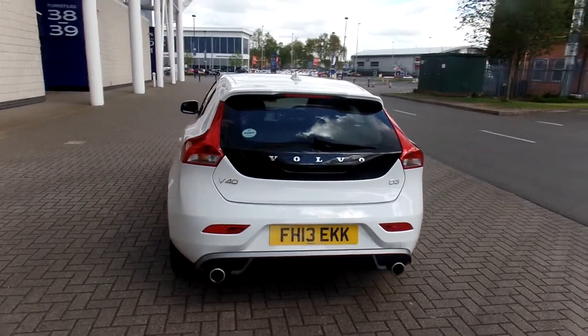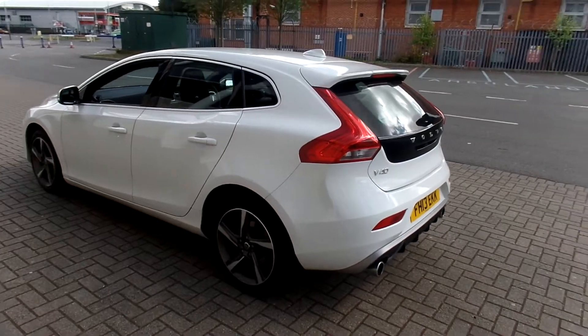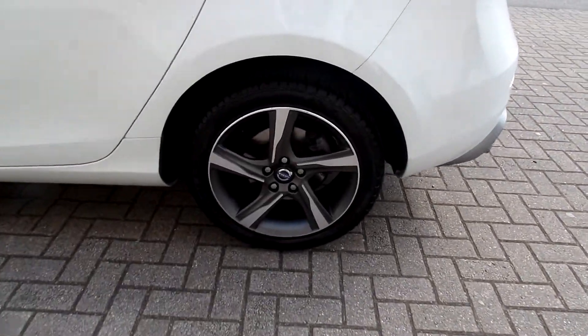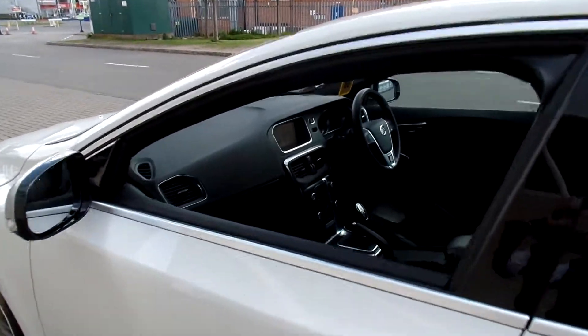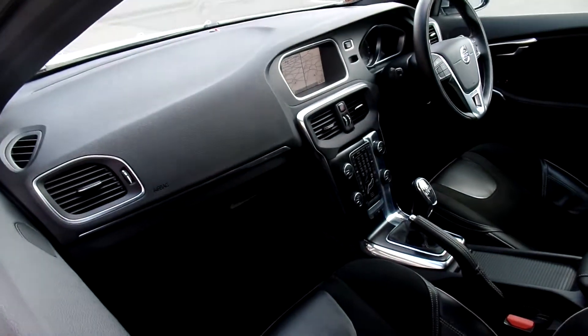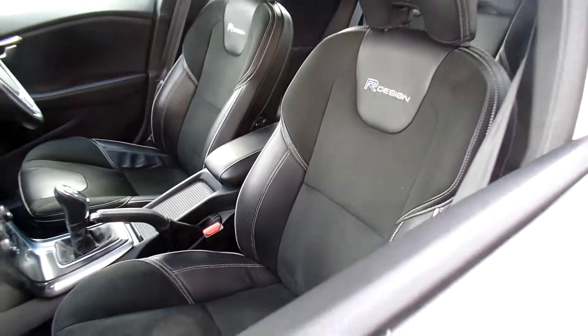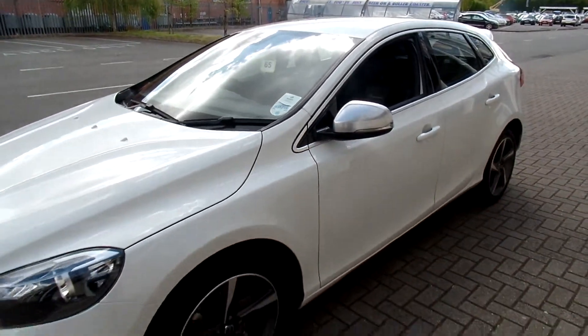It's got voice activated satellite navigation, Bluetooth hands-free system, high-performance audio with CD player, 18-inch Ixion Dyna-cut alloy wheels, and full-colour sat-nav. It's a six-speed manual transmission with 150 brake horsepower, and is fitted with the Volvo City Safety system with auto braking.